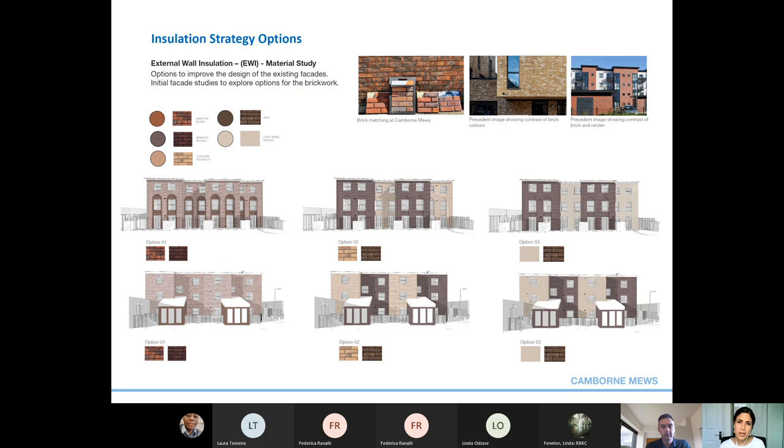We have prepared visuals with different palettes of materials and colours. In option one, we aim to replicate the existing red brick with some darker setbacks between the windows. In option two, we are looking at a lighter yellowish brick providing contrast against a darker brown brick. In option three, we have shown a beige render against the same darker brown brick. There are infinite possibilities for colours and finishes, and over the next few months we would like to explore this further with you.